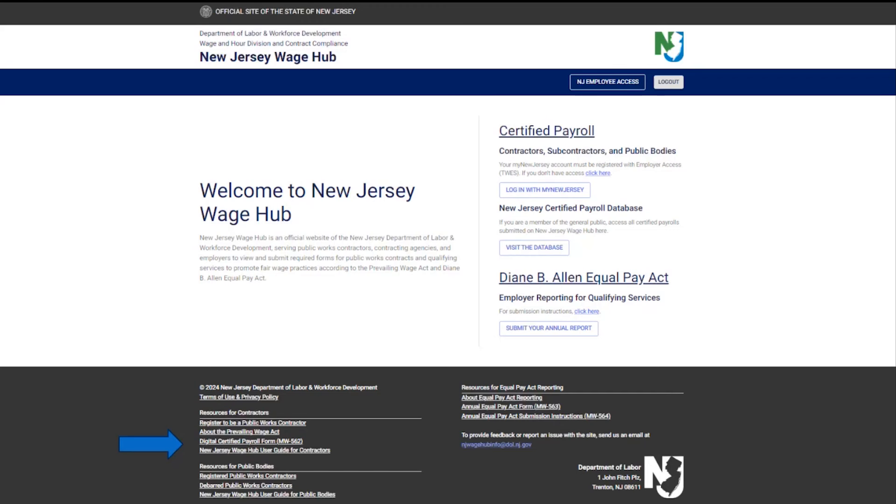As for the payroll form, the only acceptable certified payroll form is the New Jersey Department of Labor Certified Payroll Form MW-562. The most up-to-date form is dated 6 of 23 and is available on the bottom of the main dashboard of the Wage Hub, shown here under Resources for Contractors. Please be advised that the USDOL form is not acceptable. Clicking on the MW-562 hyperlink under Contractor Resources will provide you with the proper form, indicated by the blue arrow below.